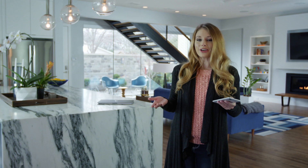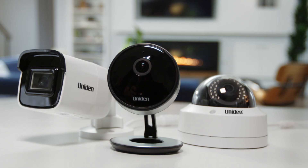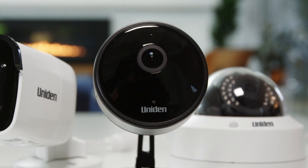Now let's look at overall cost. When you consider the quality of our cameras, the images, ease of installation, and our affordable packages, you'll find that the Uniden security camera system is best overall for the money.